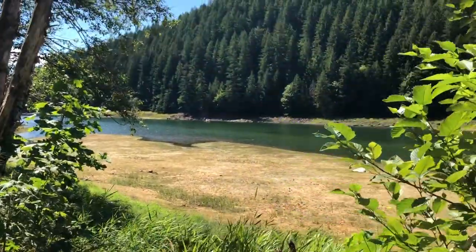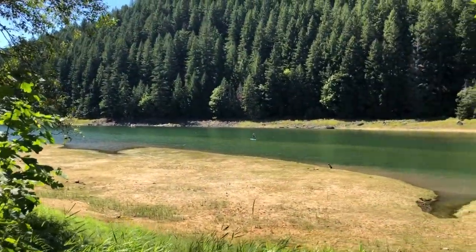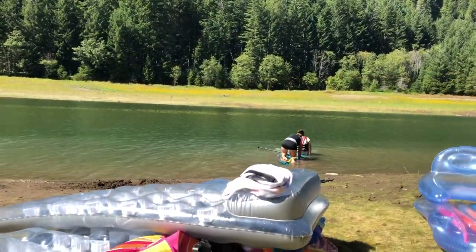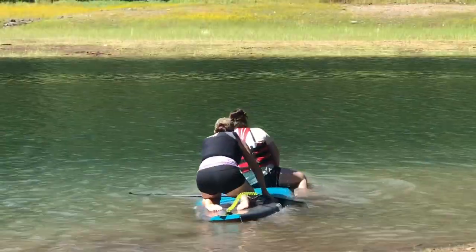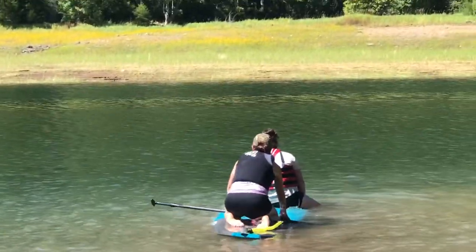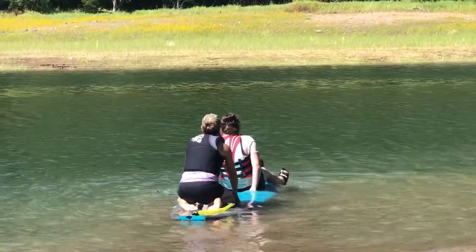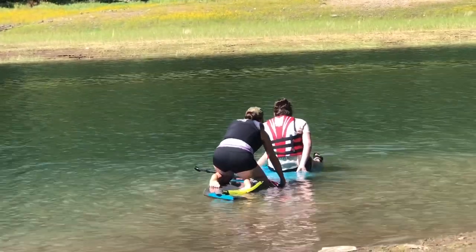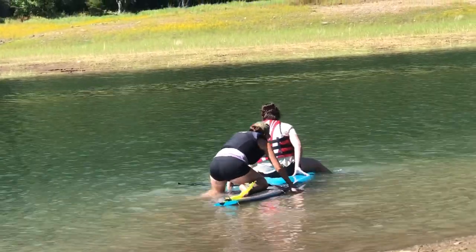Sightseers can enjoy views of snow-capped Mount Jefferson in the distance. This part of Detroit Lake is called the upper arm day use area, which is where the river feeds into the lake. It was calm, there weren't a lot of people, and it was perfect for paddleboarding and just floating.